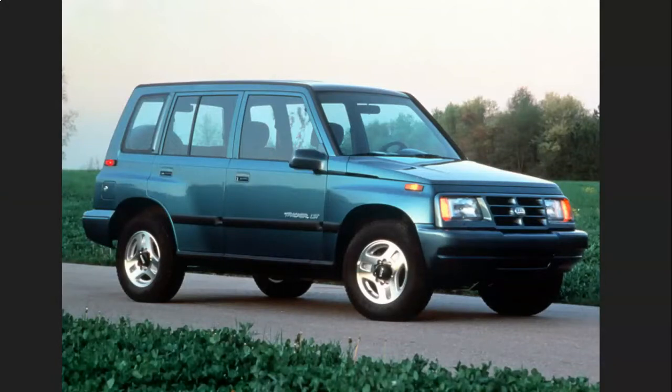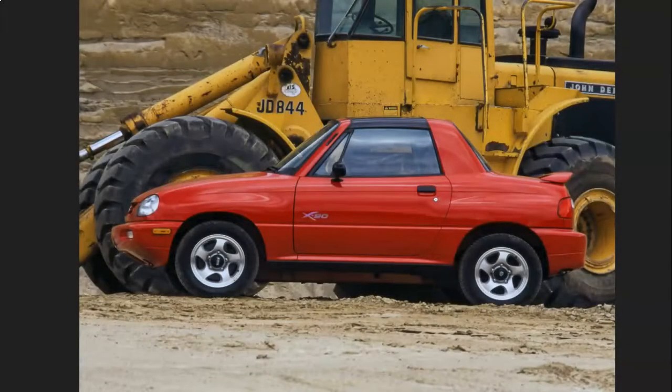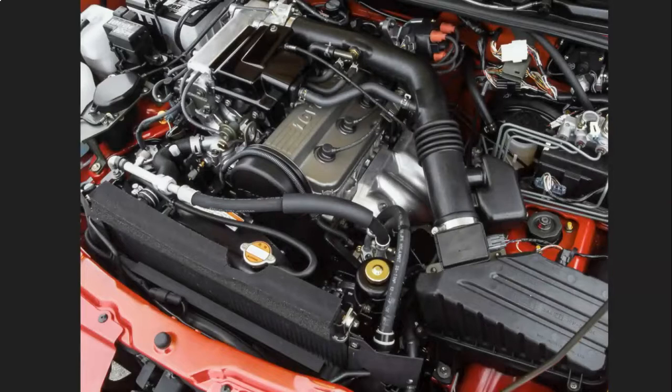One day, Suzuki decided to design a hipper, beach-oriented version of the Sidekick Vitara platform, which became the Suzuki X90. Fitted with the 95-horsepower, 1.6-liter, single overhead cam, four-cylinder, it was undoubtedly slow.